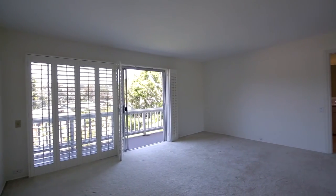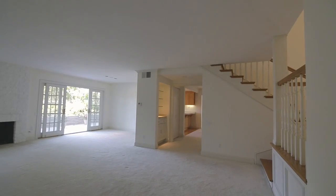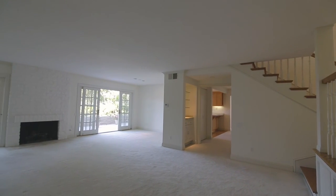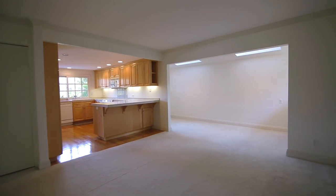The home has three bedrooms, two and a half baths, a formal living room, dining room, and then a family room with a study off of it as well.